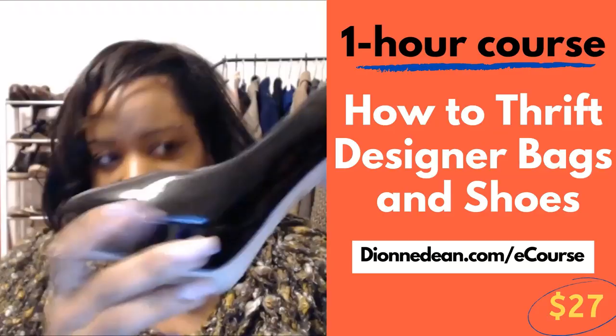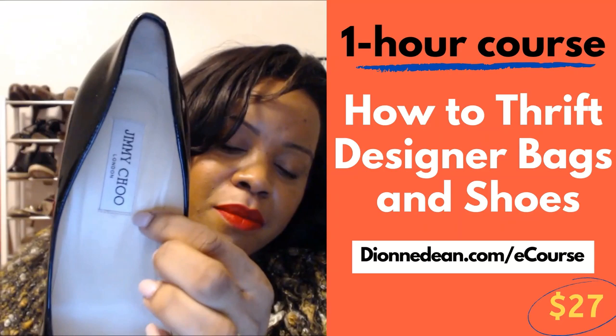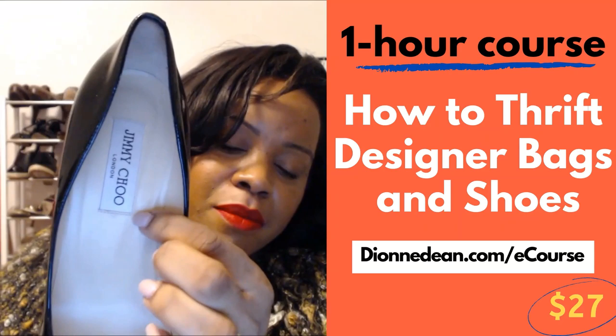We talked about the labeling of the shoe — we saw this with White House Black Market, how they actually stitched the label into the shoe. Jimmy Choo has the same. What you'll notice is that the same amount of stitching on the bottom is the same on the top. A lot of times counterfeit Jimmy Choo and Louboutin shoes are out there, and you can tell they're not real because the symmetry of the stitching is off.